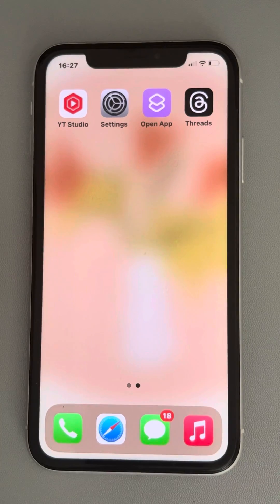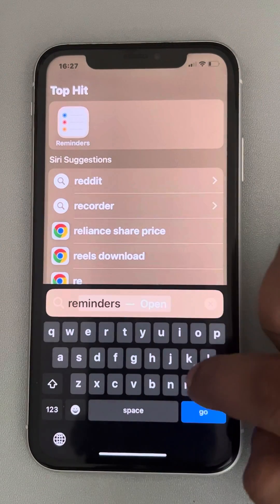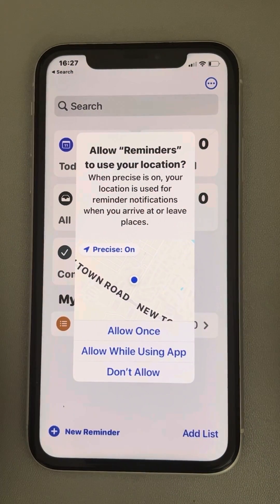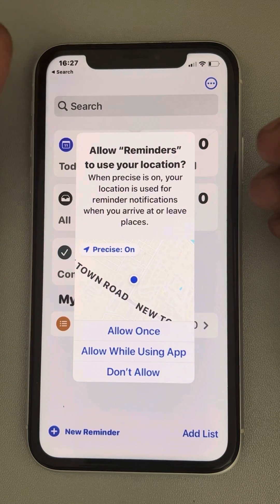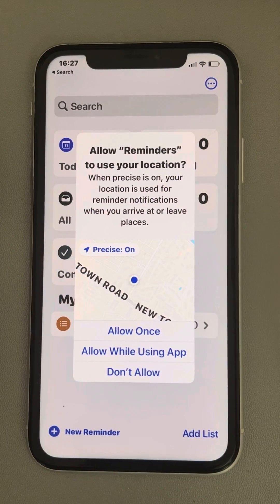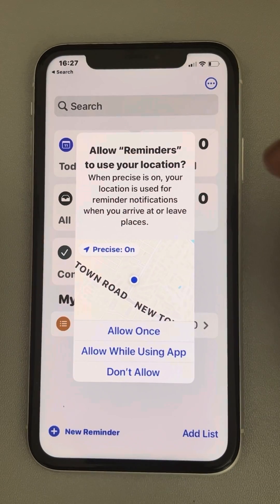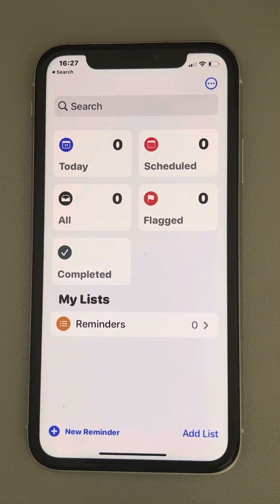Hi guys, let's see how to fix iPhone reminders not working. The very first thing is many people do not set up reminders. Search for the Reminders app in Spotlight, and do the setup first. Most of the time, people set up reminders using Siri without realizing they haven't set up the Reminder app. So just tap on the Reminder app and set it up.